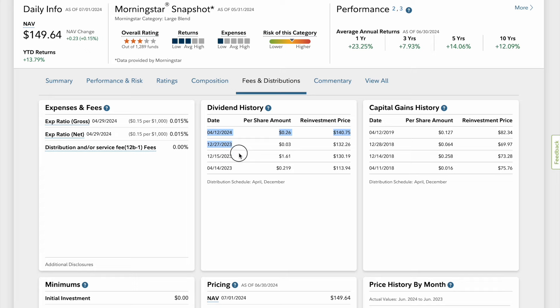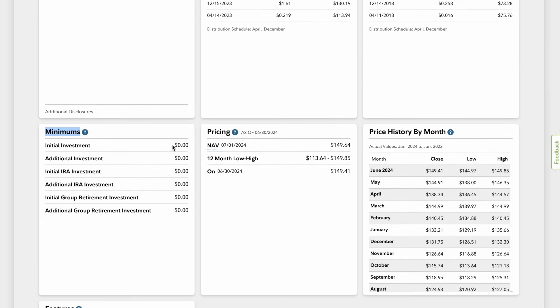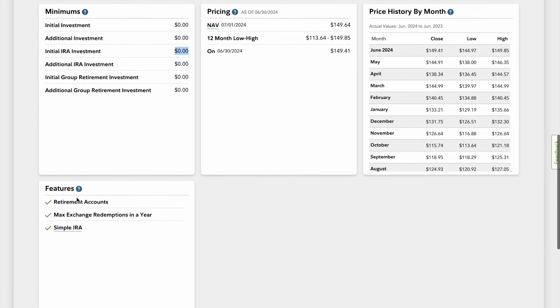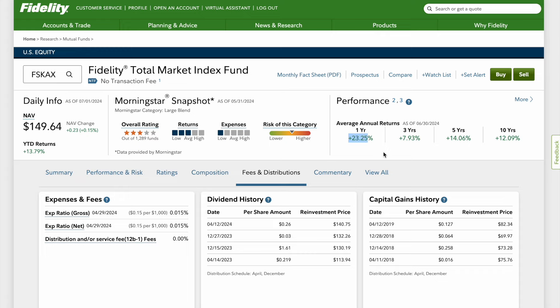You also get dividend history and capital gains. The minimum investment is $0, so you can start with just $5 or $10 every week or month. This fund works with retirement accounts like a simple IRA and also in a taxable brokerage account. The one-year return is 23% because tech is having a big year in 2024. Over 10 years you've made 12% on your money, and the lifetime return is 8.68% — excellent.